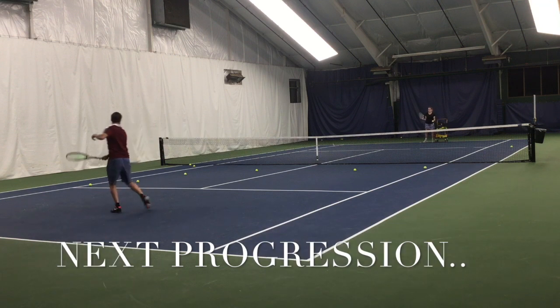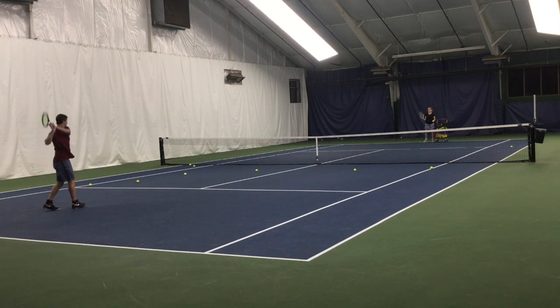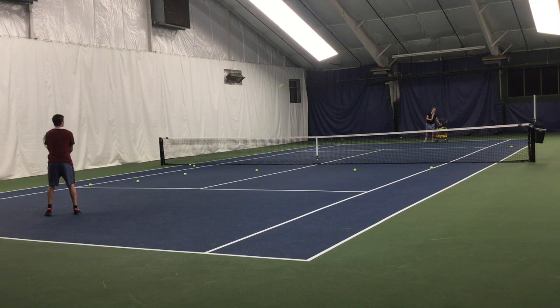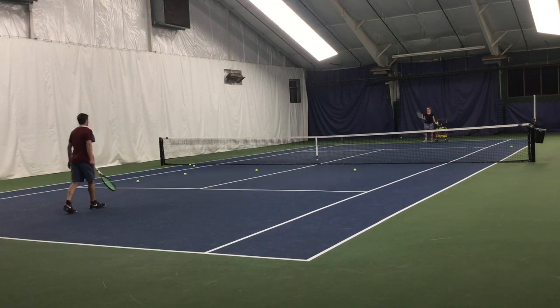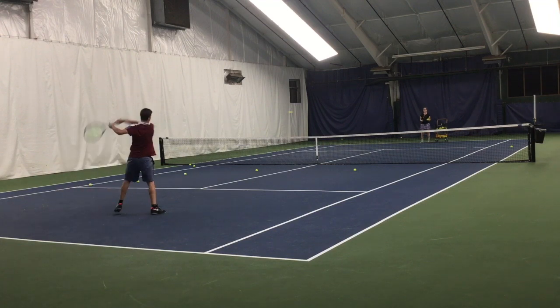This time we're going to have three numbers and the word hit. So you're going to say one again as the opponent makes contact. And this time you're going to say two as the ball travels over the net. And then when the ball bounces you say the number three. And you of course say hit when you hit it. One, two, three, hit.